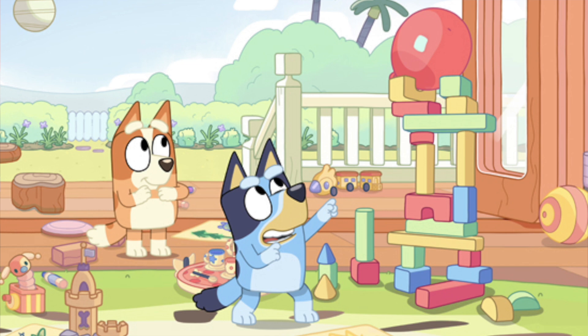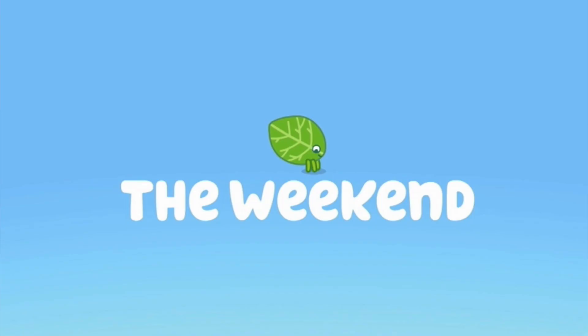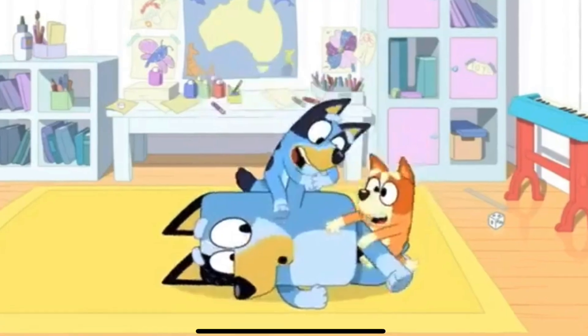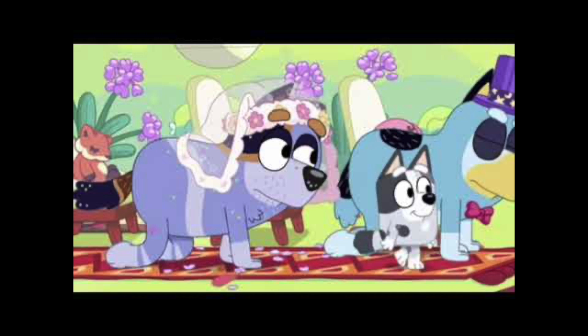Keepy Uppy was the first episode that came to the US. Also, this episode is not the pilot episode either. It's not until a few episodes later that we get The Weekend, which is actually the pilot episode for Bluey. You can sort of tell with the animation — with the first few episodes of Season 1, you can see a couple of little animation issues we'll be going through as we cover each episode. By the time you see Season 3, it's a lot slicker.